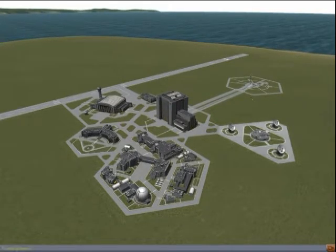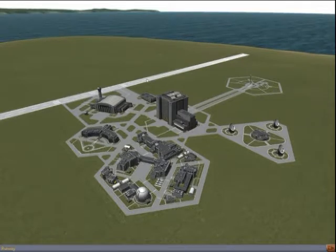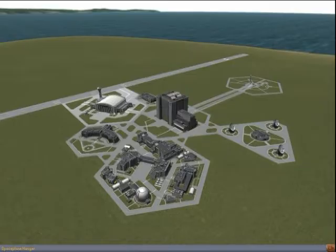The first building is a tracking station. There we have a rocket engine development center. There we have an astronaut complex. There is the assembly building for the shuttle, a launch pad, a runway, and finally a space plane hangar.